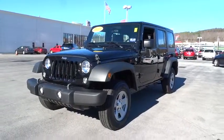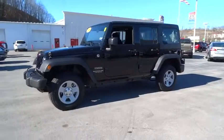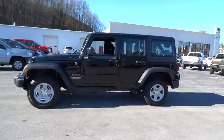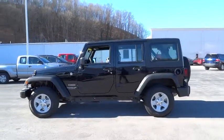2015 Wrangler. Few vehicles are better off-road than a Jeep Wrangler. This is the one that started it all. Traceable to the original Jeep, the Wrangler is the very symbol of off-road capability.